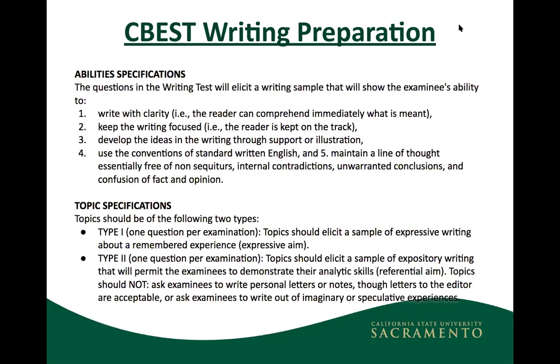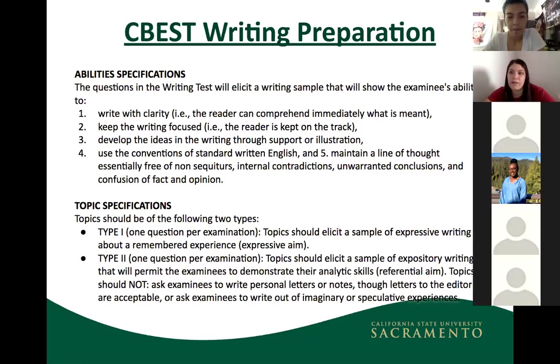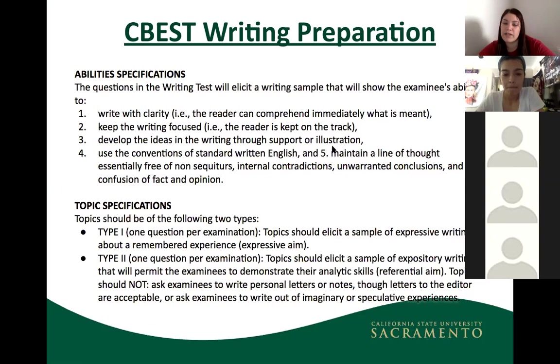From personal experience, one topic was writing a letter to a principal or superintendent about a school problem; the second was naming a time or person in history that affected you positively or negatively. Think of it as one personal topic and one social or school-related issue topic — those are the most common formats.